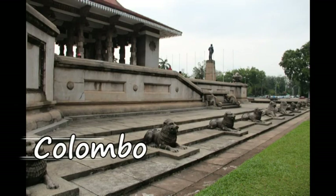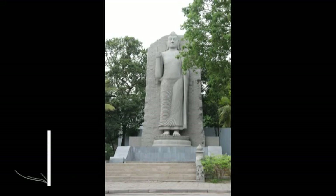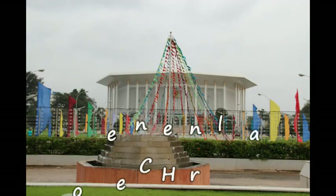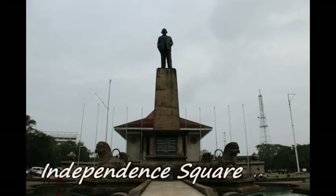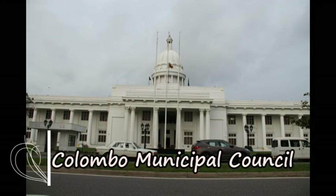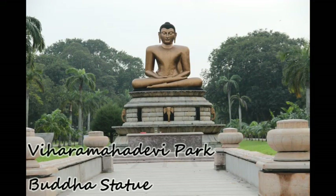Colombo is the commercial capital and the largest city in Sri Lanka with a population of 4.6 million. It was made the capital of the island when Sri Lanka was ceded to the British Empire in 1815. As Colombo possesses a natural harbour, it was known to traders all over the world 2,000 years ago. When the British captured Colombo in 1796, they were responsible for much of the planning of the present city. Finally, in 1948, Sri Lanka gained independence from the British.